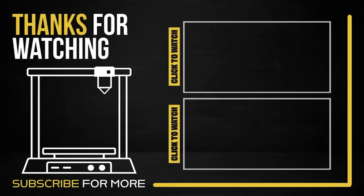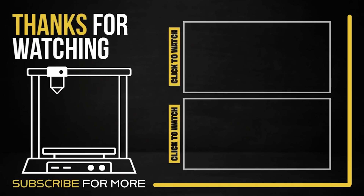Comment down below with any other thoughts that you might have and let us know any other topics that you'd like us to cover. Have a great day everybody.